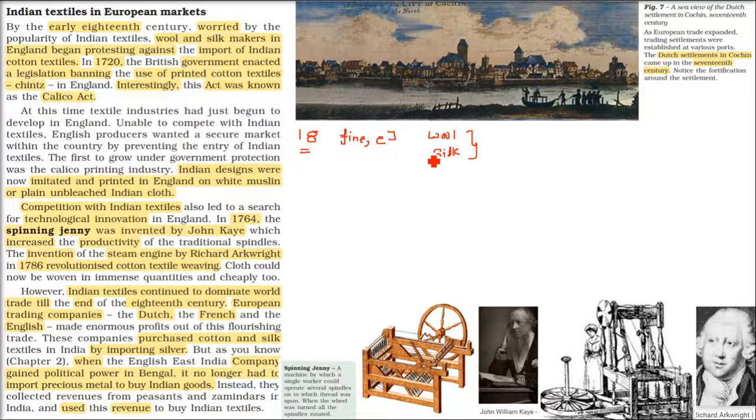they started protesting against the import of Indian cotton textiles. They pressurized the government to put a ban on Indian cotton textiles. The best one was Chintz — Chintz was the best one.